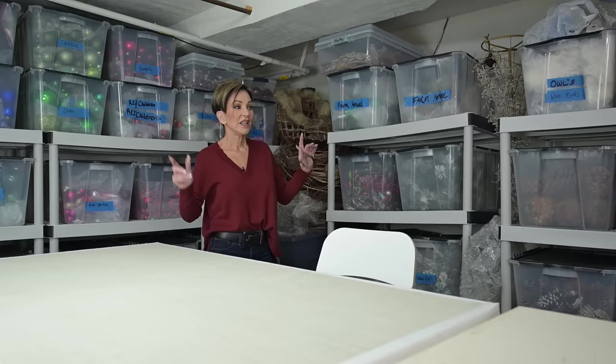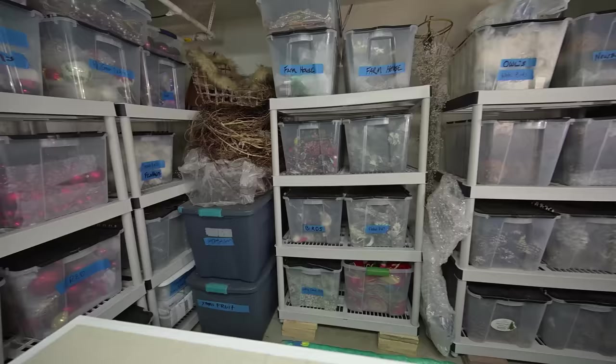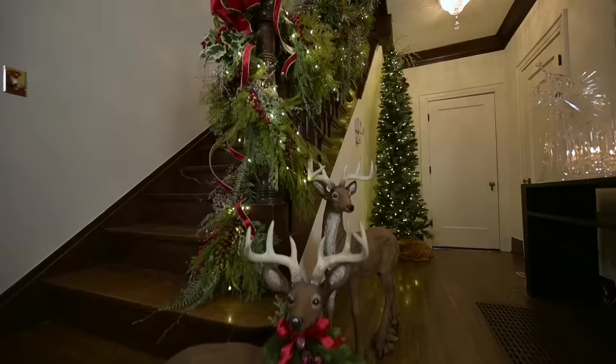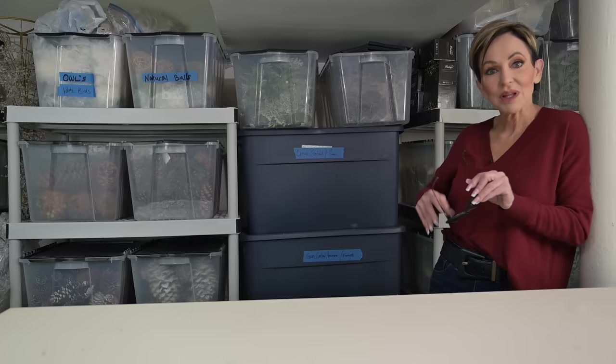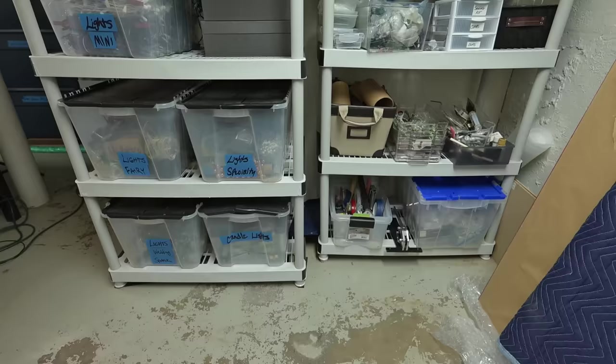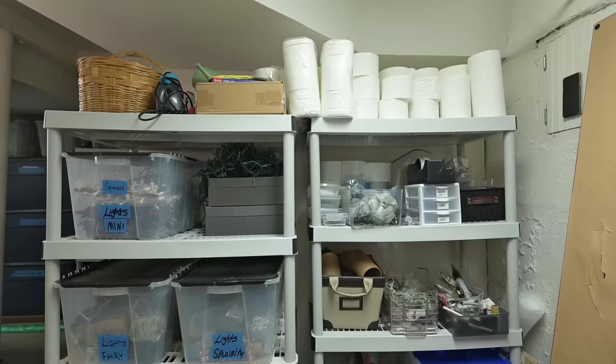I shot that video so fast, so I thought I'd throw in a little bonus — would you like to tour the rest of my Christmas decorations storage area? These are green garlands I use on my staircase when I use green trees. Follow me. Making every inch count — this is my lighting section. I have mini lights, spinners, fairy lights, wedding lights, specialty lights, and candle lights. I painstakingly take the time to coil them up at the end of the year, because if you take good care of your stuff, you can use it from year to year.